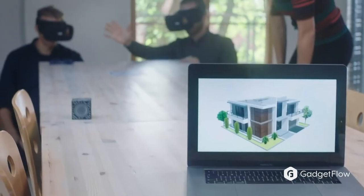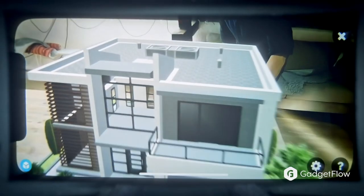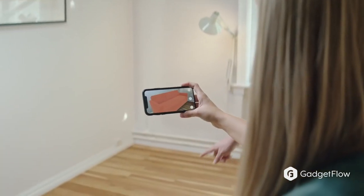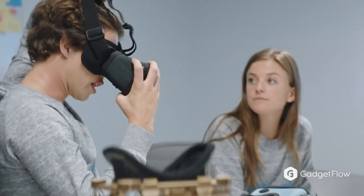Experience the digital world in a new way with the MagiMask high-definition AR headset. This wearable provides an immersive augmented reality experience. Complete with a universal smartphone mount, the MagiMask works with any full-screen AR app. Likewise, the smartphone mount fits almost any phone type.